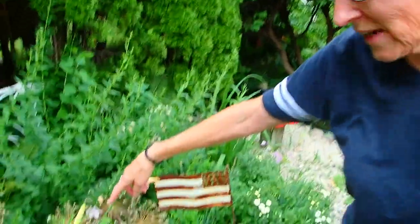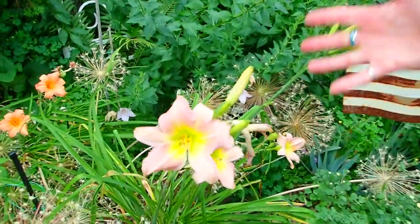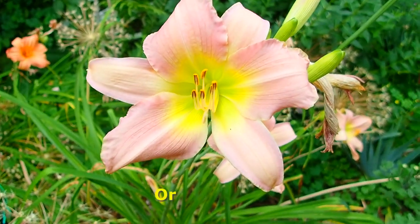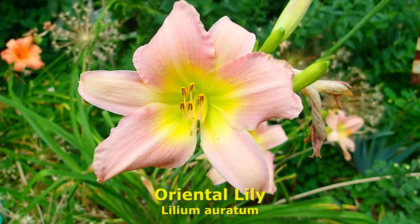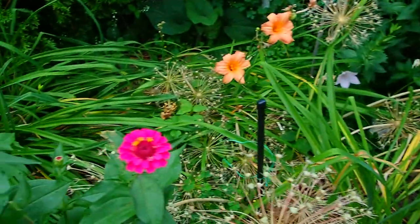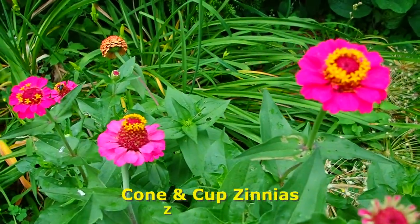The next two we'll put together — they're Asiatic lilies. These come up every year, very reliable. Sometimes you have to protect them from the deer. And then these are cut and come zinnias that I grew from seeds.